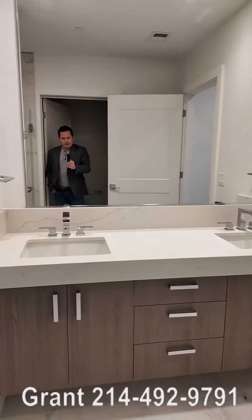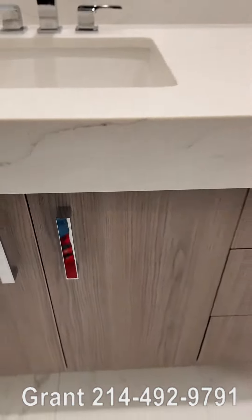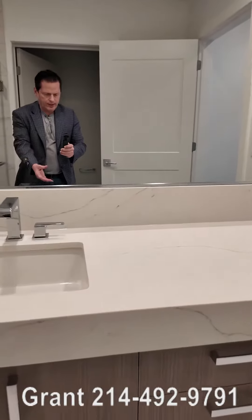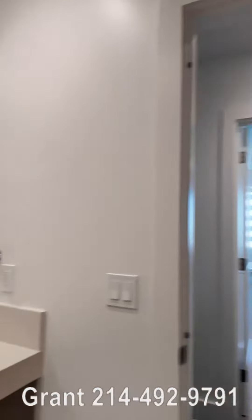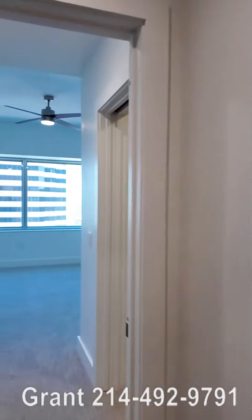You've got dual sinks here. Gorgeous look and feel, very substantial feeling cabinets and drawers. Look how thick this is — it's just solid. I love how thick this is. And then there's the mirror. So this is the bathroom.